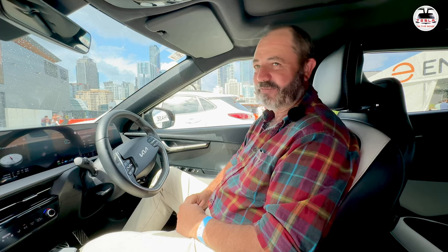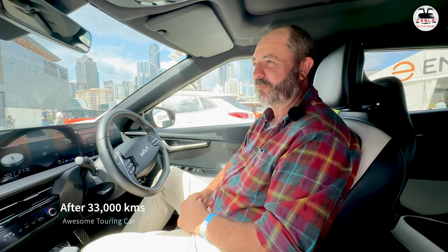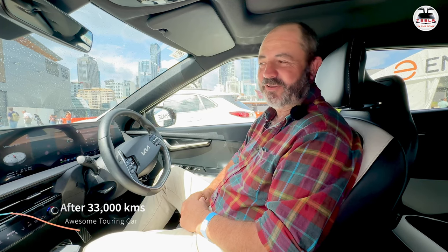I've had it for a year now and done about 33,000 kilometres on it. It's a beautiful touring car.